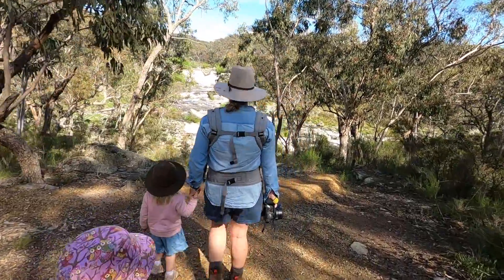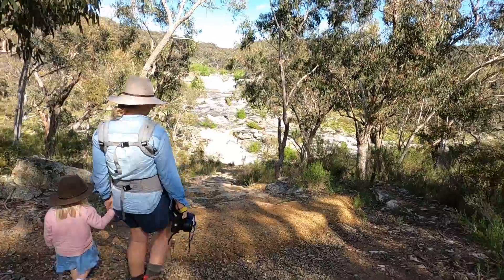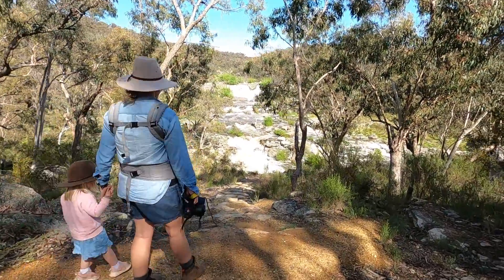This is so awesome! Wow, that's rapids! Yeah!